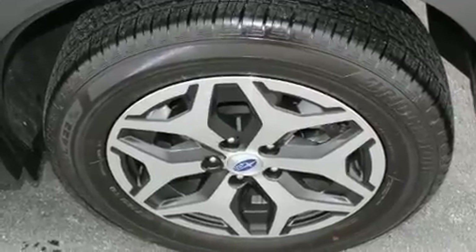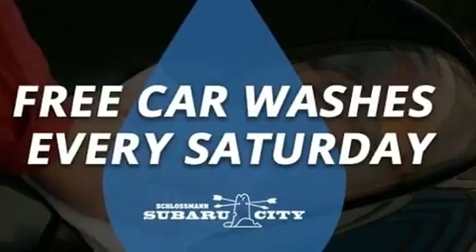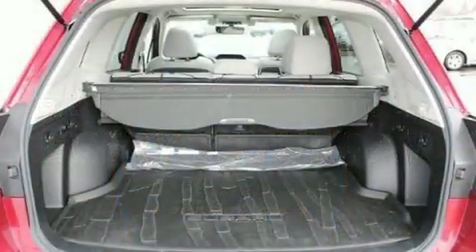Enjoy your favorite music via the stereo system, which includes a CD player with MP3 capability and six speakers enhancing the audio experience throughout the interior.